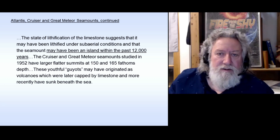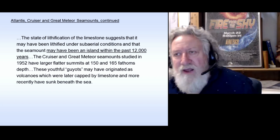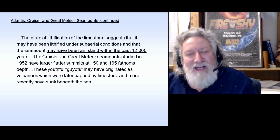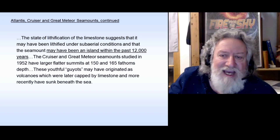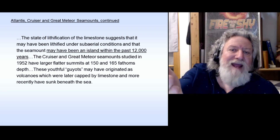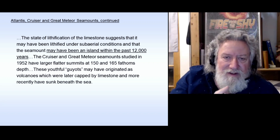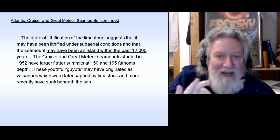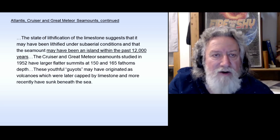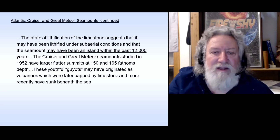The state of lithification of the limestone — that is, the transformation into a rock-like material — suggests that it may have been lithified under sub-aerial conditions. Sub-aerial means in the air, in the atmosphere. So the state of lithification of the limestone suggests that it may have been lithified under sub-aerial conditions, and that the seamount may have been an island within the past 12,000 years.